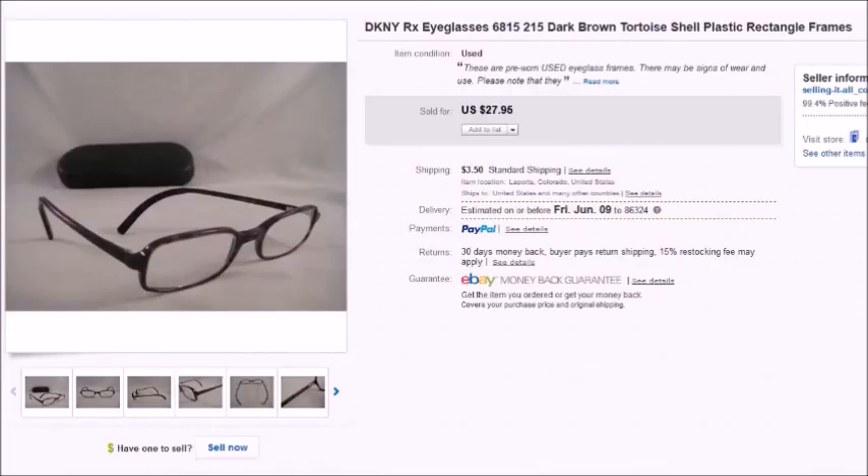This first pair of eyeglasses is DKNY. I spent $4 for these and they sold for $25.15 on sale, so my profit was $16.77.